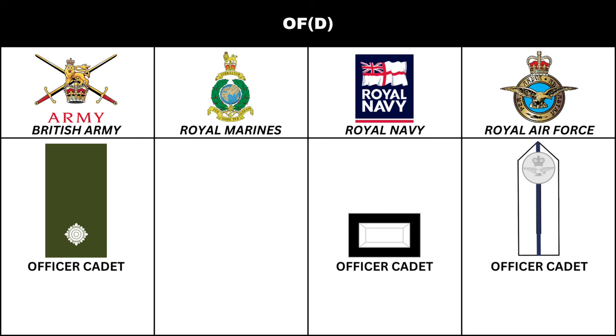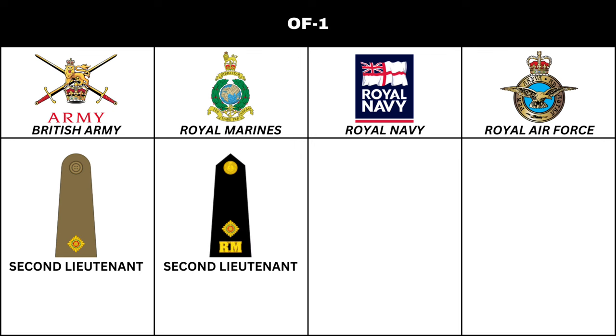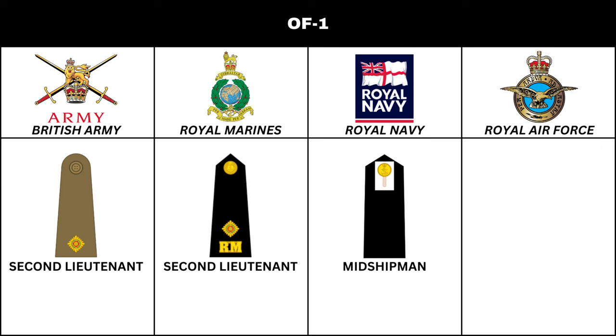Following completion of basic training, Officer Cadets in the British Army are commissioned in the rank of 2nd Lieutenant. In the Foot Guards, the title is Ensign. In the Blues and Royals and Royal Hussars, the title is Cornet. In the Royal Marines, the corresponding rank is also 2nd Lieutenant, but it is only held during basic training. In the Royal Navy, the equivalent is Midshipman. In the Royal Air Force, the rank is Pilot Officer.